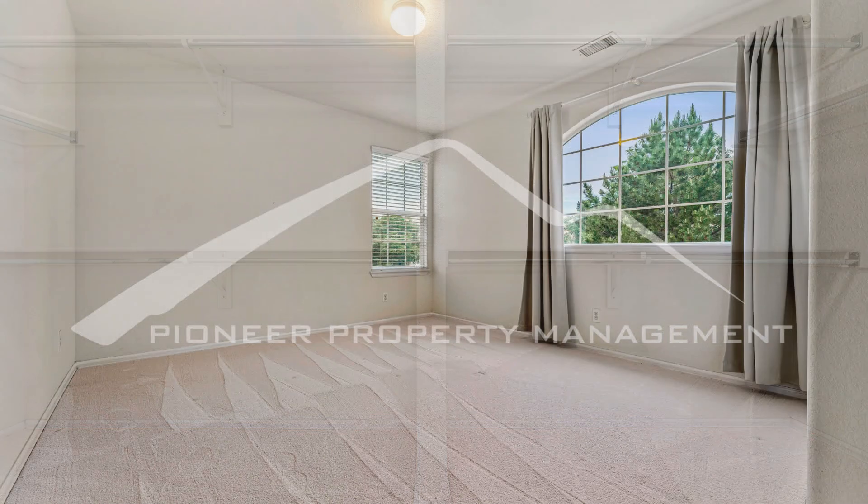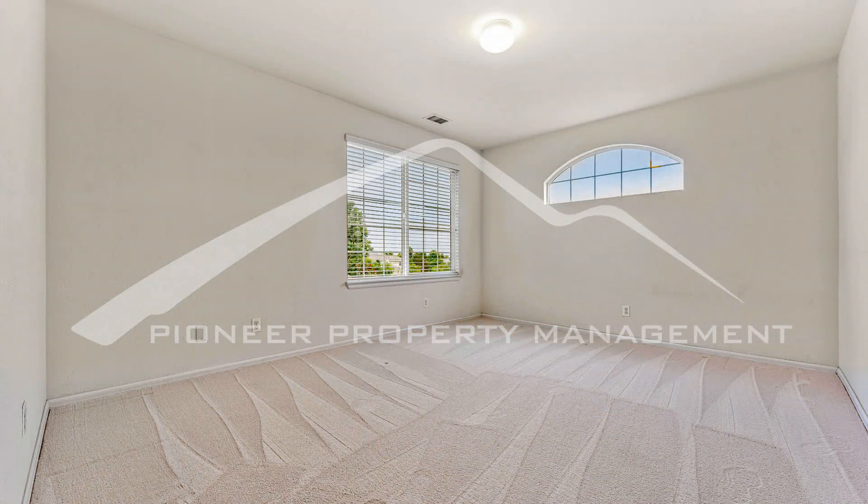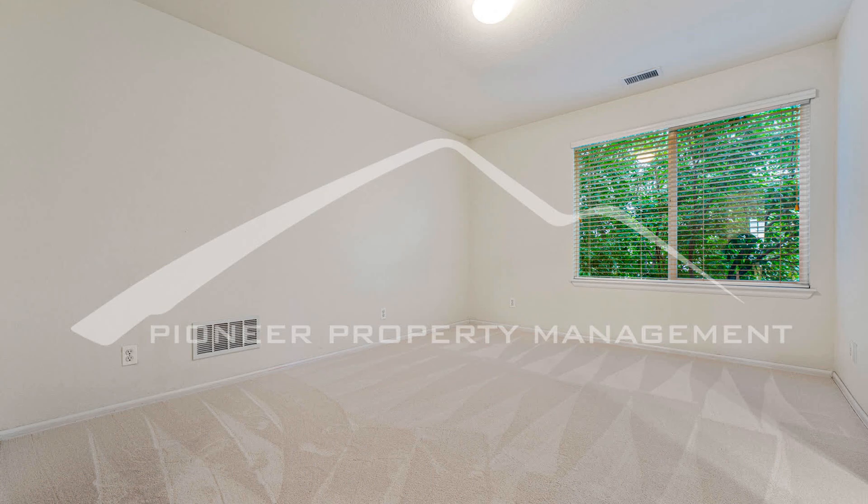If you are interested in this Broomfield, Colorado rental property, or want to know what other rentals are available in the area, contact us today. We are ready to help you find your next home.